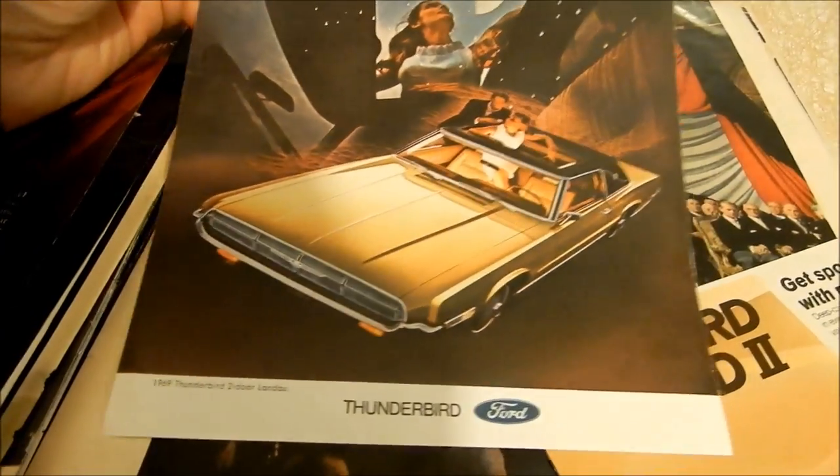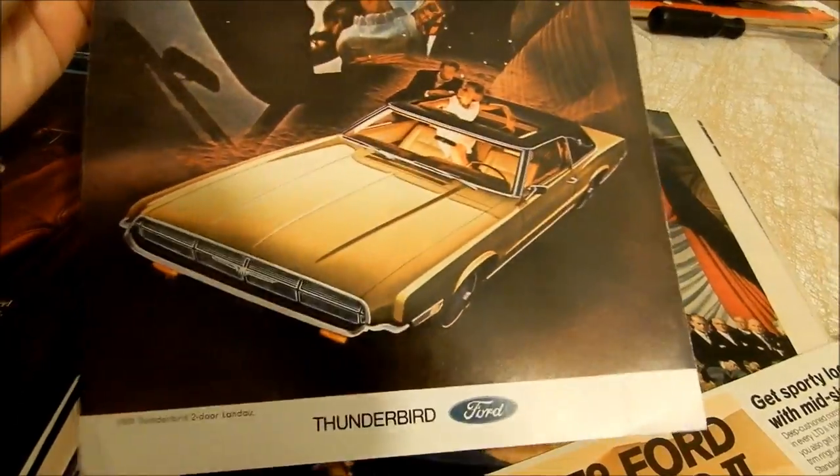Here's a '69 T-Bird — can you believe how long the hoods are on these cars? That's incredible.